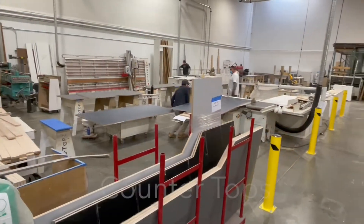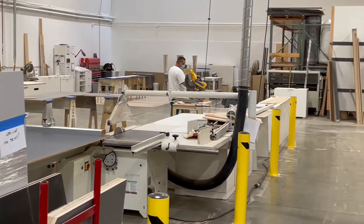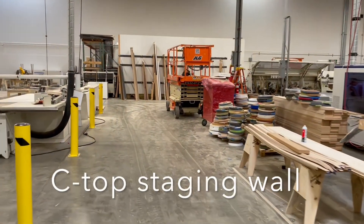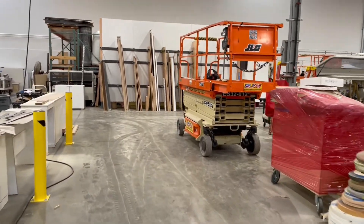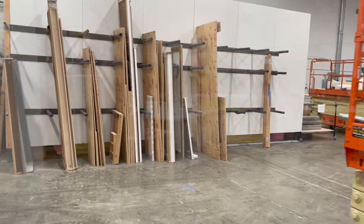If you take a left outside the big window there and head down towards countertops, you'll see that countertops is now up and running — it's in full steam. As you walk down this main aisle, you'll see that we've put this wall up here to stage countertop projects. These can be staged here and then the drivers know where to go find them for our deliveries.